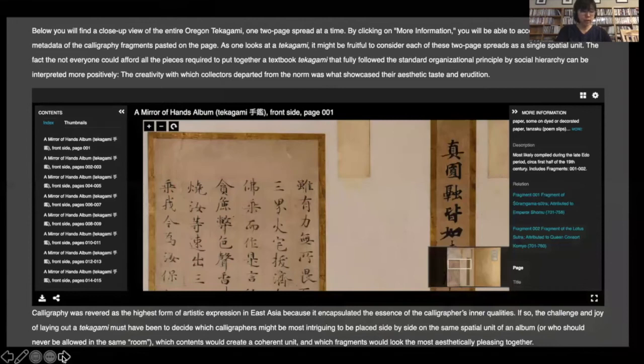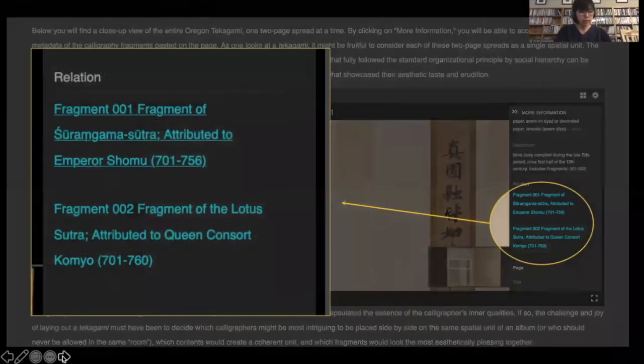For the tekagami side, our hope was to use Mirador to present the entire album two-page spread at a time to showcase the interplay between the fragments on a page, while simultaneously making the information for individual fragments accessible by clicking on the image. Unfortunately, the version of Mirador available at the time of the project could not accommodate the standard right-to-left movement of an East Asian manuscript. We are presently working to customize Mirador, but in the meantime we approximated this effect using the Universal Viewer, hyperlinking the metadata for individual fragments to those of the two-page spread pages.